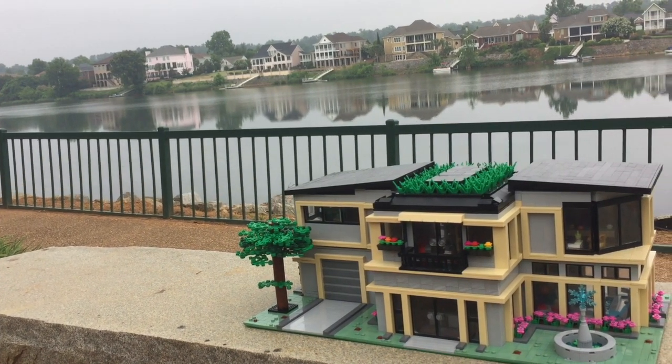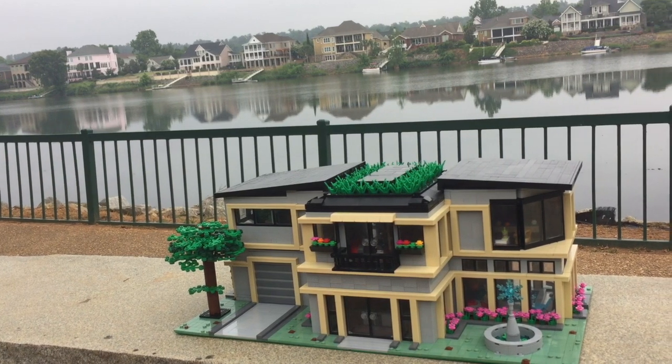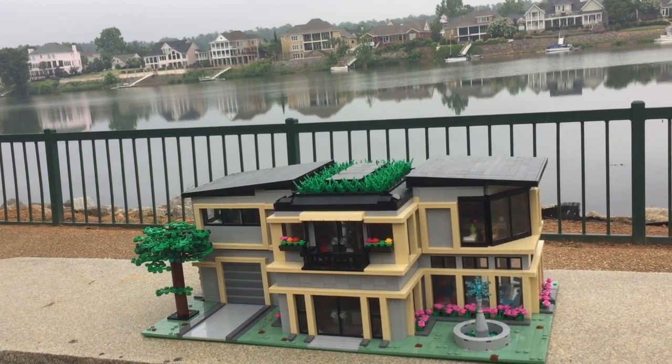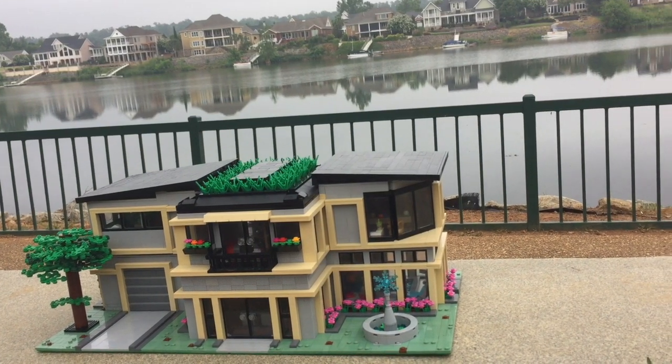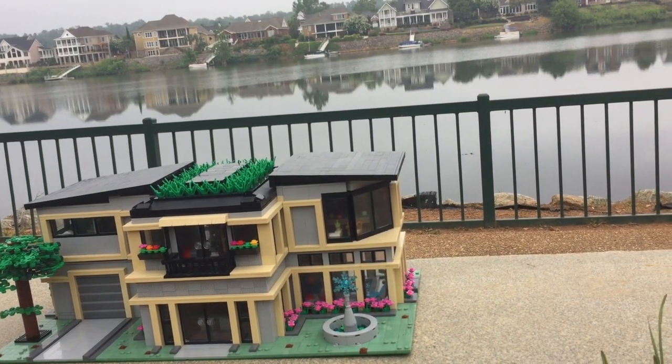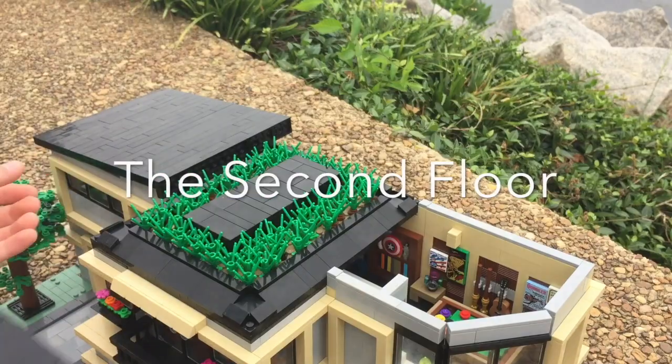What's up Lego fans? Welcome back to my channel. Today I'm super excited to share this MOC with you guys because this is my largest Lego creation to date. It sits on two 32x32 base plates, includes two fully detailed stories, and many rooms such as an indoor pool, a movie theater, and a laundry room. So let's dive straight into this.